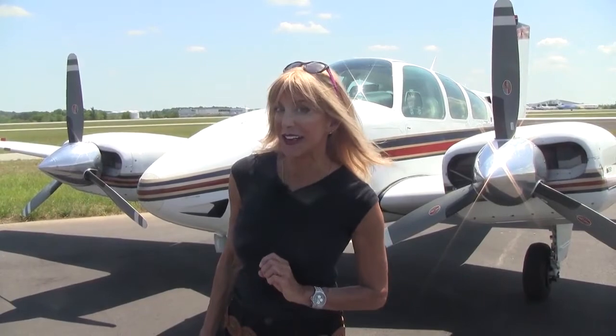Greetings everyone from Piedmont Triad International Airport, the home of Carolina Aircraft. I'm Mae Kay Beeler with another exceptional prime condition Beechcraft Baron to show you. Now this one is a 1977 B-55. She's fast, she's beautiful, but there's more to her than meets the eye. Want to find out what it is?